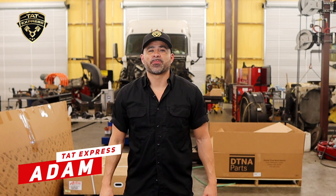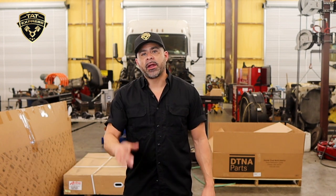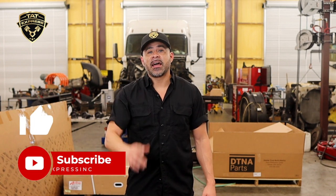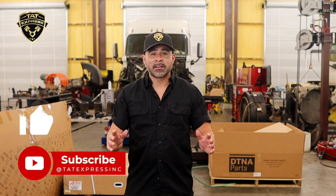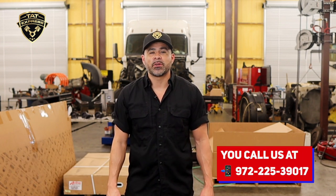I'm Adam with TAT Express, and on this channel we discuss diesel maintenance, repair, and updates on the trucking industry. If you like this type of content, hit that like and subscribe button. If you'd like to schedule service, you can call us at 972-225-3017.